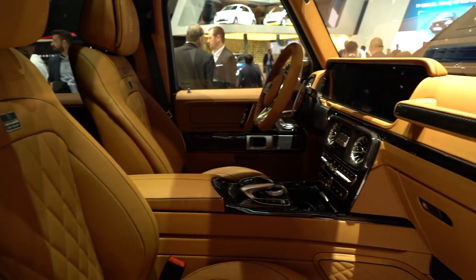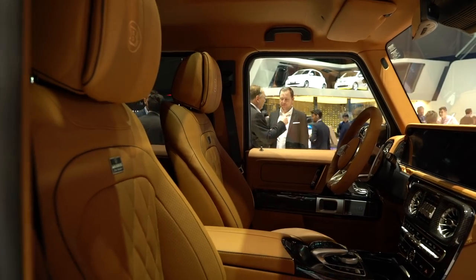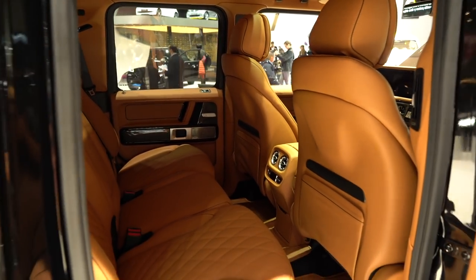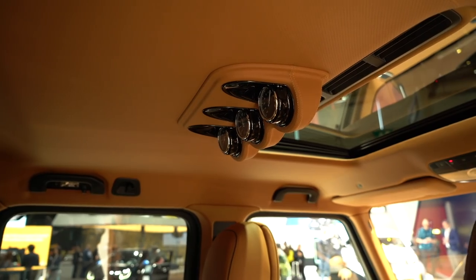Aside from fiddling with the engine and the exterior, Brabus also spent time inside the G63 to spice up the cabin. The Geneva show car has a custom leather interior with diamond quilting and black accents, not to mention a glitzy headliner wrapped in Alcantara, inspired by Rolls-Royce's starlight option.